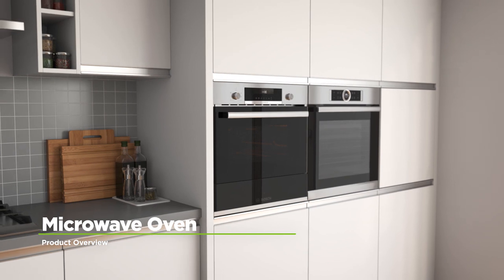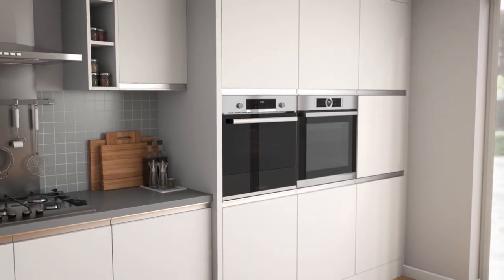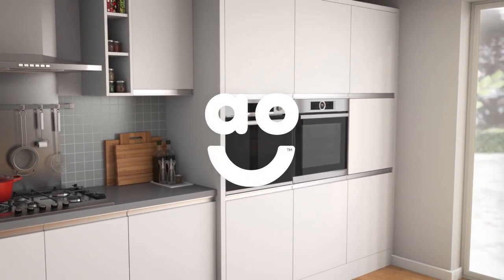If you're looking for a built-in combination microwave oven with incredible features, this quality model from Bosch is the perfect choice.